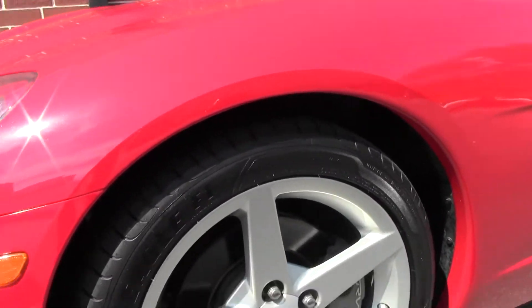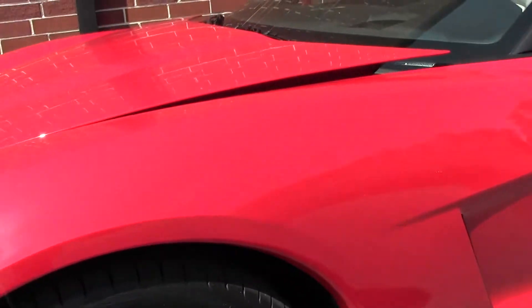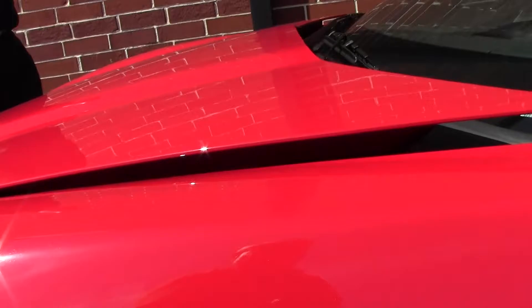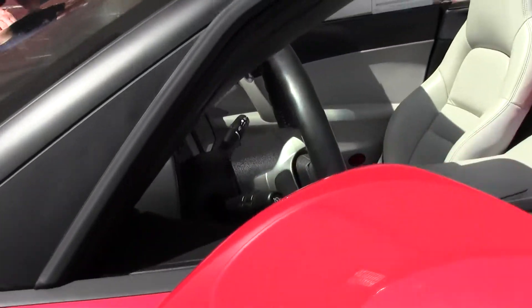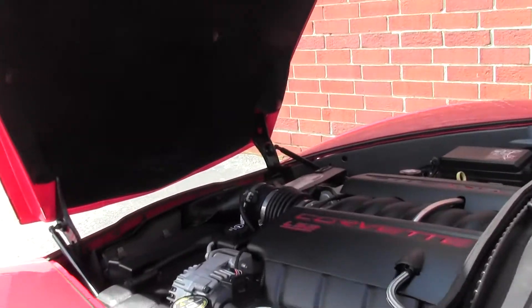Brand new tires. Paint on the car is as it should be with a car with only 20,000 miles on it. Really nice clear headlights. This is the 07 — it carries the LS2 400 horsepower engine.